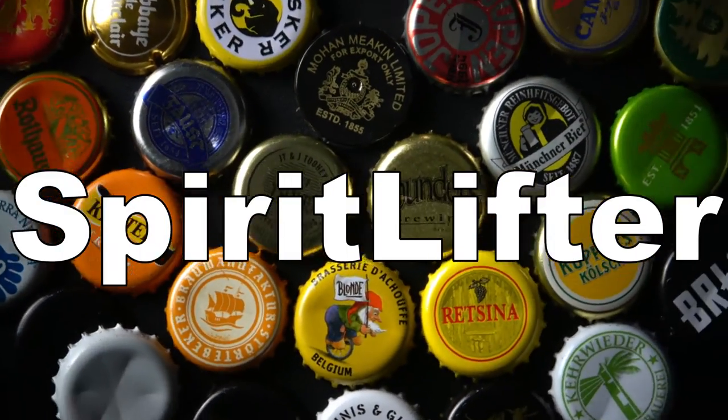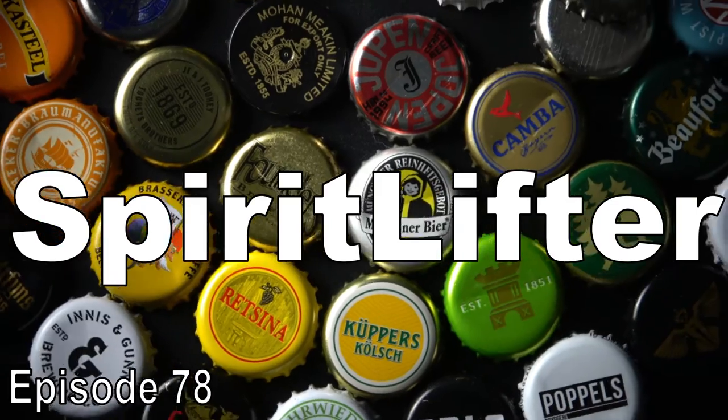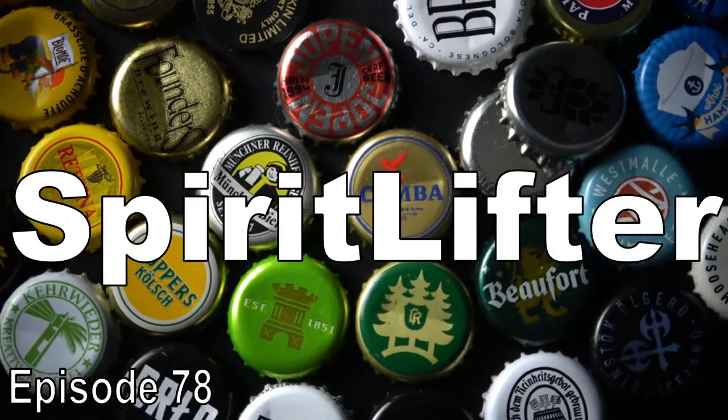Welcome back to Spirit Lifter. We're back to Belgium to sample what to many is a familiar beer, but with a special hoppy twist.